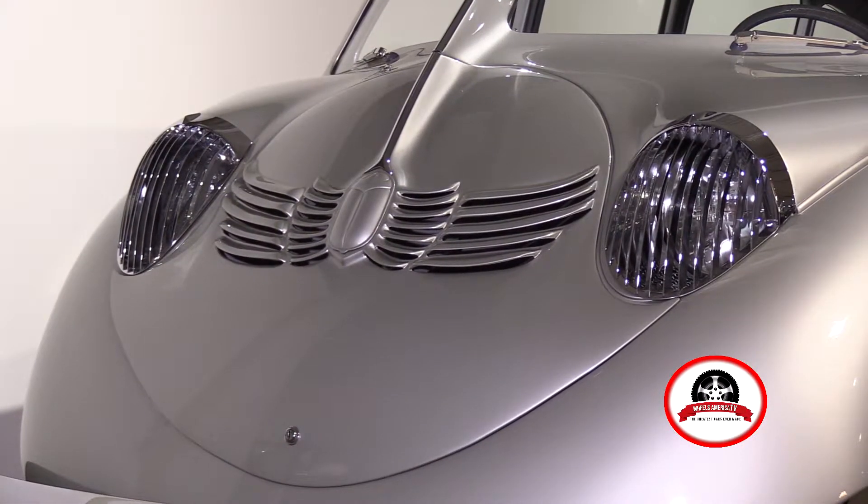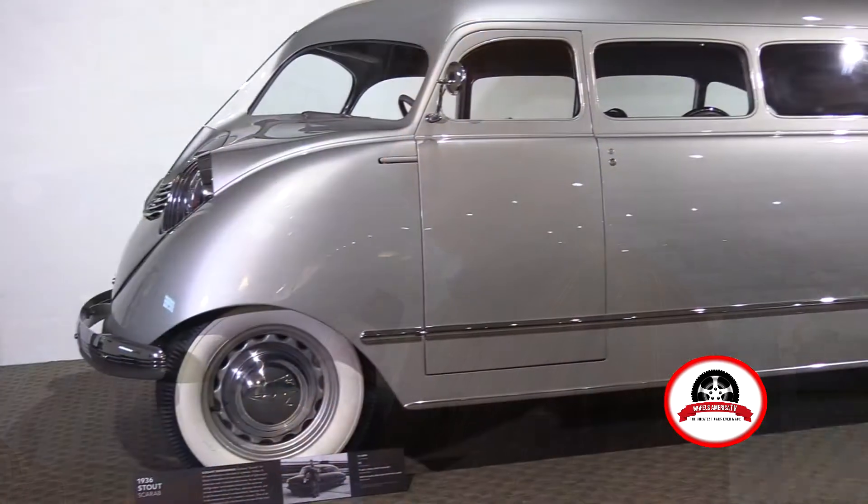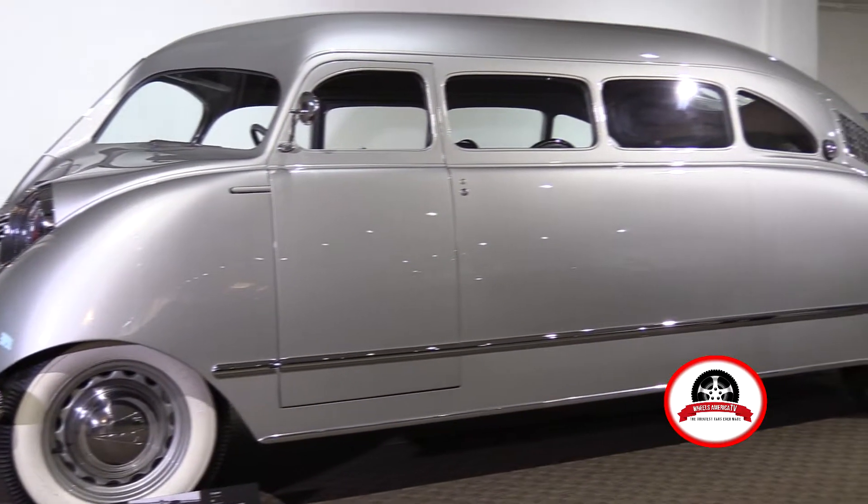It was built in 1936, and in 1936 pretty much all cars had big fenders — big fat fenders and running boards and things like that. The body is the complete envelope of the car. It's very sleek.